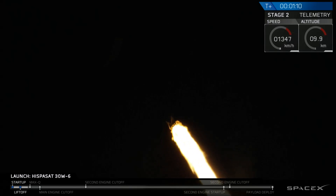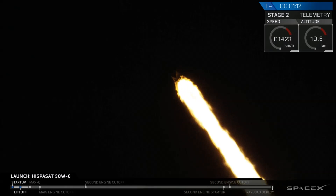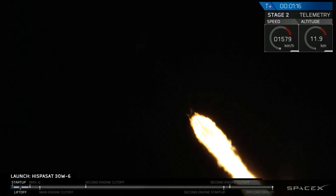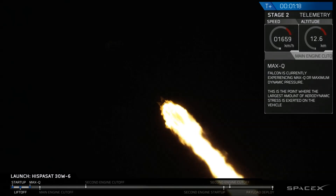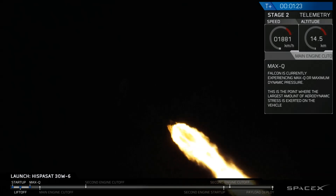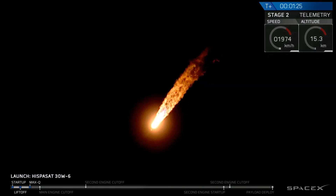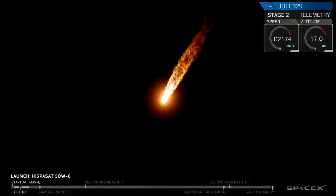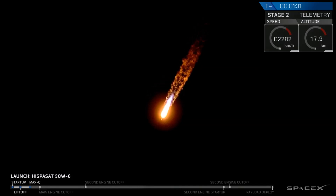We're just over one minute into flight. Falcon 9 is passing through the period of maximum dynamic pressure. Vehicle is experiencing max Q — where the velocity of the first stage and the density of the Earth's atmosphere combine to create the greatest loads on the rocket. Through that period, Merlin engines have throttled back up to full power. Propulsion indicates nominal, power and telemetry also reported nominal.